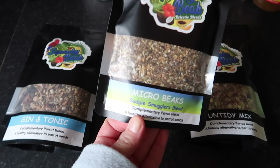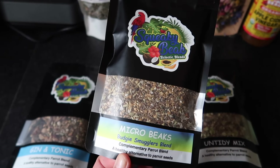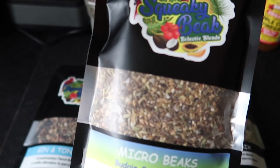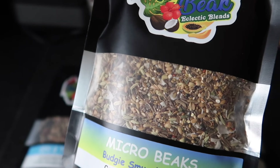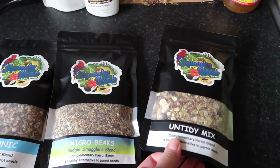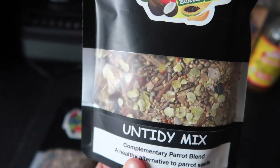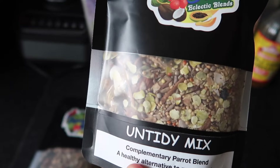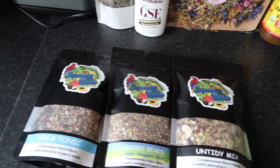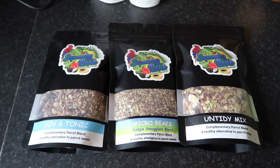Then we've got Microbeaks' budgie smuggler blend. It's a very small kind of mix for small birds — lots of yummies in there and no millet, which is good. It's just a really good staple to have. Then one of our favorites for the flock is the untidy mix, which has popcorn and dried ginger pieces in it — smells amazing. We love everything from Squeaky Beak and love to support small businesses.